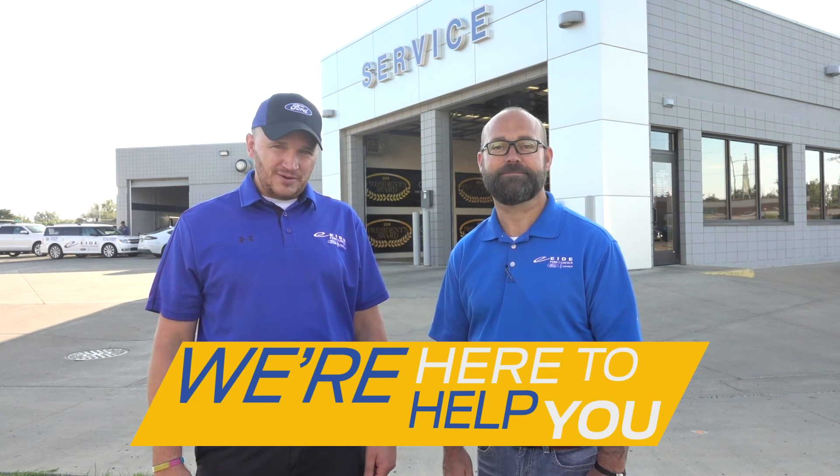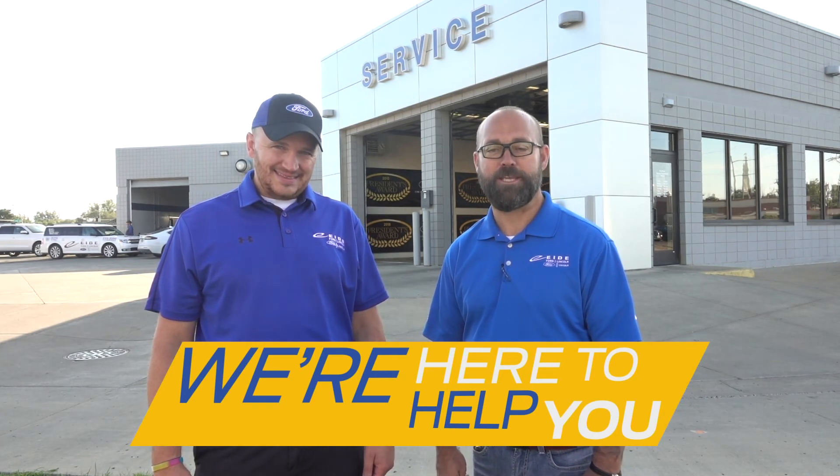As Western North Dakota's top performing service department, we're committed to taking care of your vehicle. And as Western North Dakota's top performing Pro Shop, we're committed to protecting your investment. But more importantly, we're here to help you. On behalf of the ID Ford team, we look forward to seeing you.